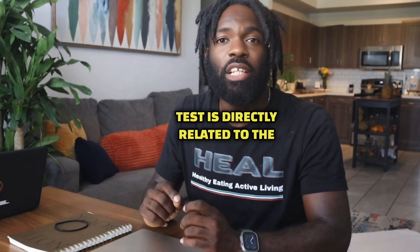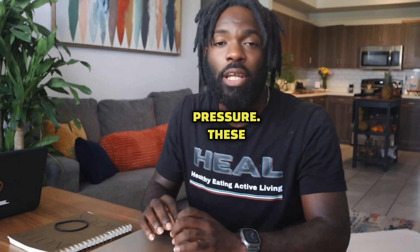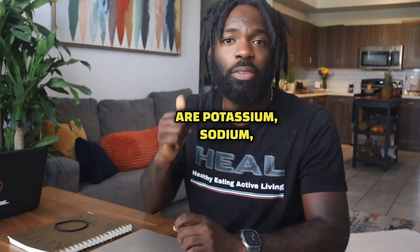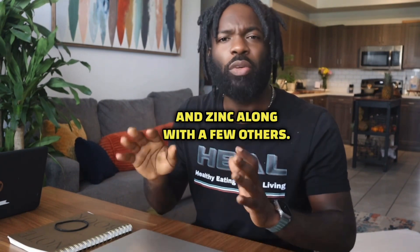The next test is directly related to the minerals that are needed to properly regulate our blood pressure. These minerals are potassium, sodium, magnesium, calcium, and zinc, along with a few others.